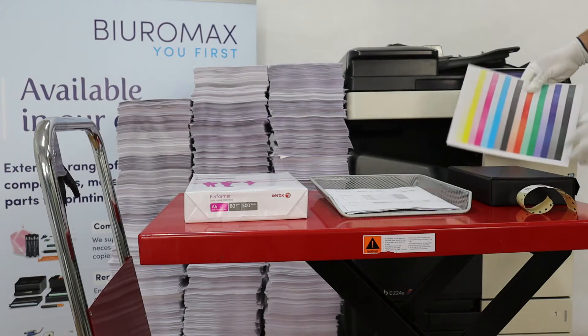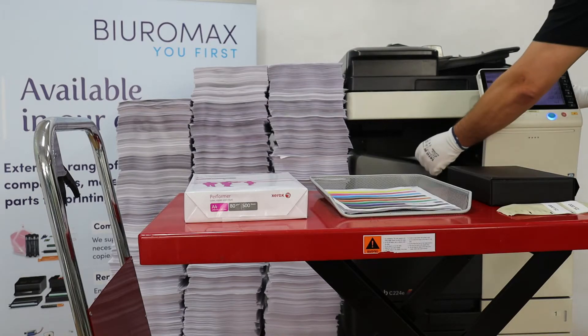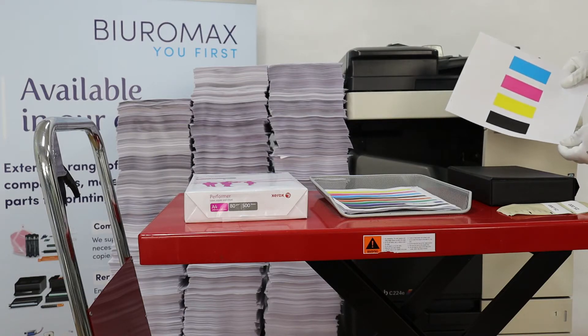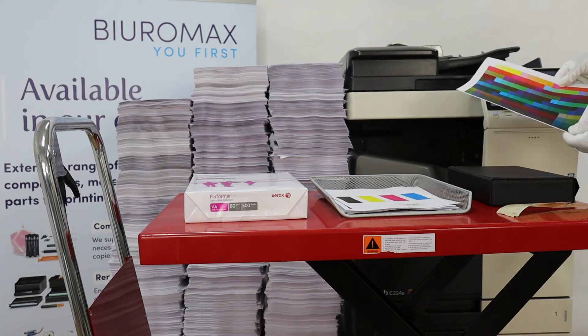The saturation, intensity, and contrast on the control prints are perfect. The toner adheres very well to the paper and there is no background. The colors are superimposed evenly and there is no image repetition.